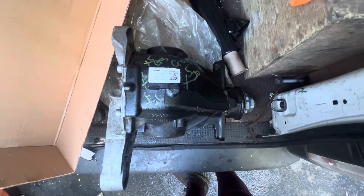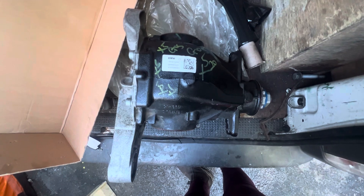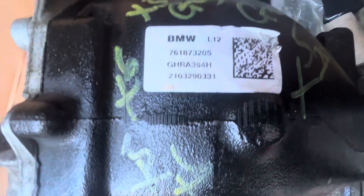Do you know that this is a BMW X5 rear diff? So X5 2020, 2021, 2022. It's a rear diff for the X5 — if anybody needs this, that's the part number, that's what it is.